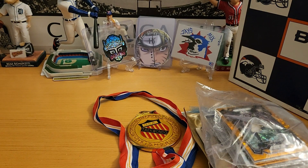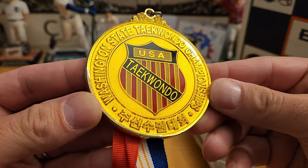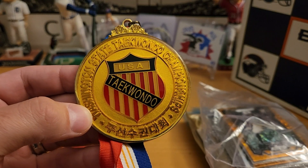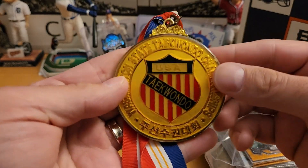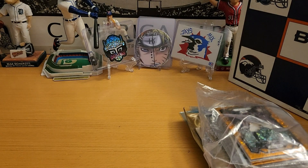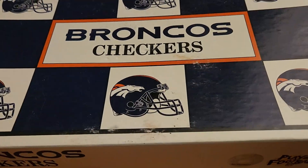We also got an International Taekwondo Championships medal, which is pretty cool. I find it rather interesting — I might just wear it around the house because, hey, it's a medal. Also got a Broncos checkerboard set.